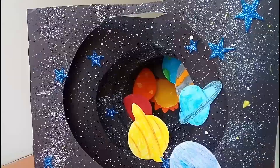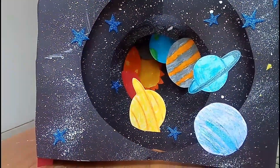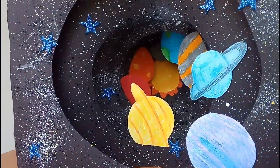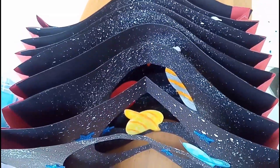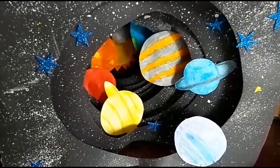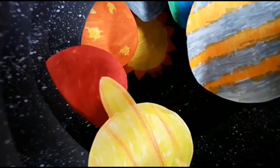Isn't it beautiful? Wow! My solar system design turns out great. I hope you like it too. Please let me know about it in the comment section. For more videos like this, like, share, and subscribe. Allah Hafez!